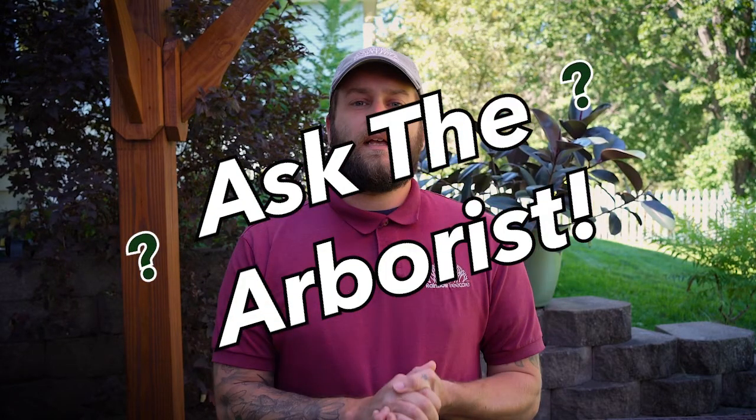Hi, I'm Matt Kars with Rainbow Tree Care. We had a question about a blue spruce dying from the top down.